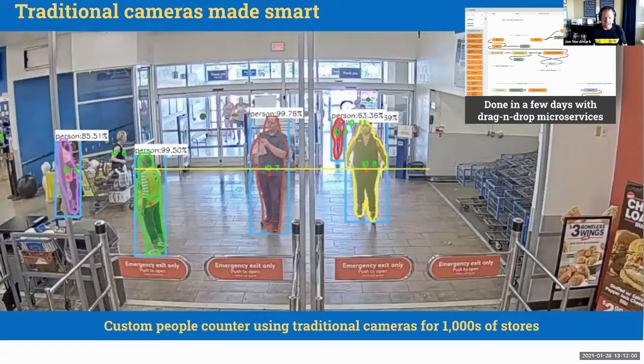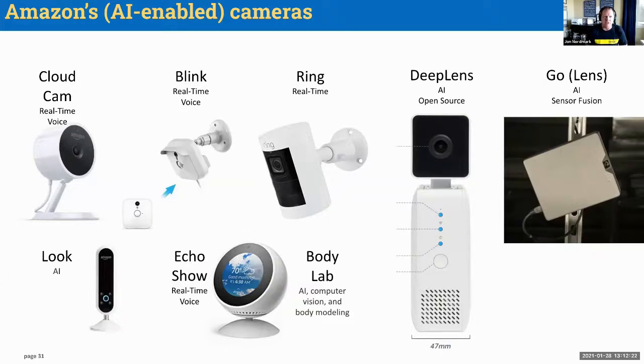You can take traditional cameras and process feeds through AI algorithms, either on the edge in a store or in the cloud, to identify people and differentiate them from devices. Iterate has done this. Amazon owns many cameras: ClownCam, BlinkCam, the Ring real-time camera with voice capabilities, and DeepLens which they open-sourced so AI developers worldwide could contribute to their algorithms. They also have the Go Lens — AI plus sensor fusion — where all cameras and sensors stitch feeds together for better in-store decisions. They have the Body Lab AI computer vision product for body modeling, plus the Look and the Echo Show.